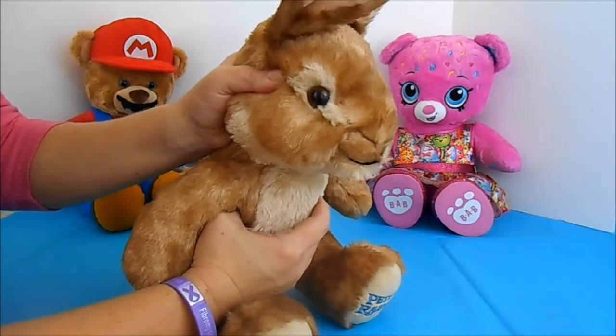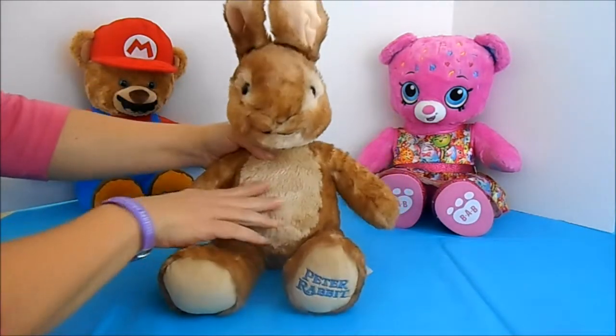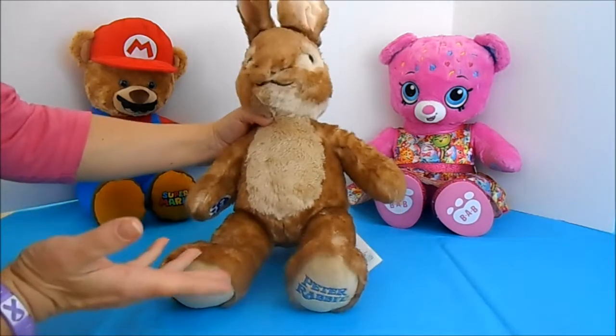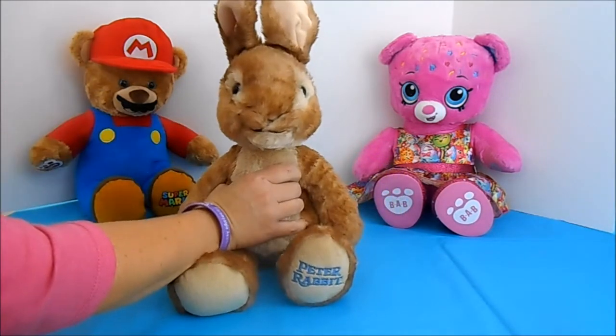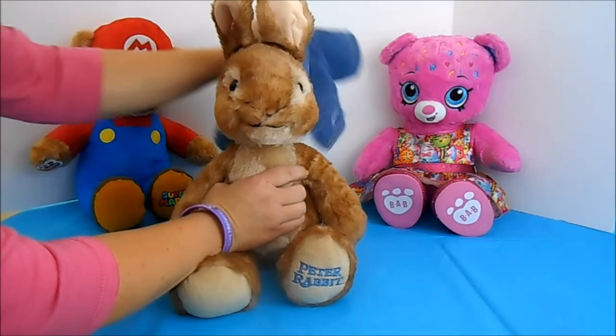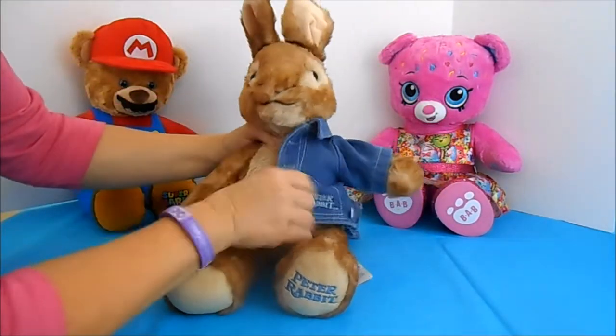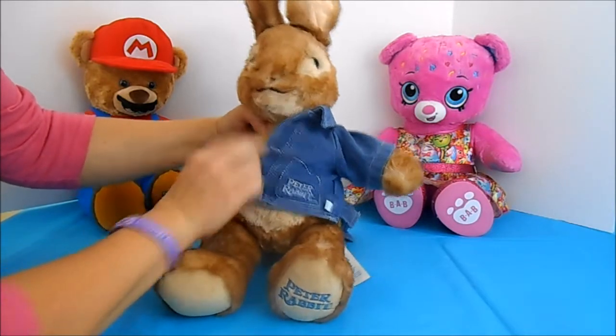Check out those brown eyes — aren't they sweet? Now I know what you're thinking: where's Peter Rabbit's signature blue jacket? Well, don't worry because Build-A-Bear has us covered. They sell Peter Rabbit's blue jacket, and look, it even has his name on it right there.